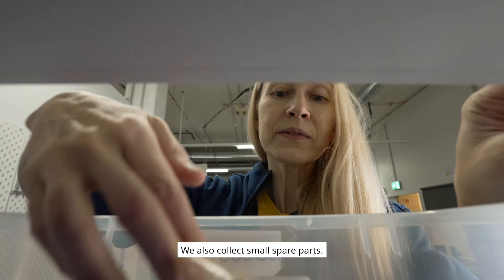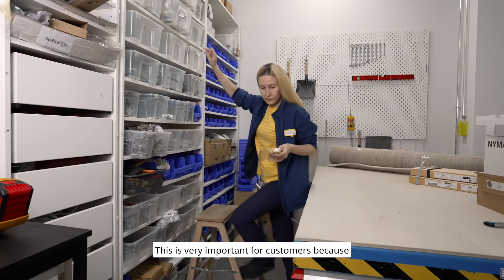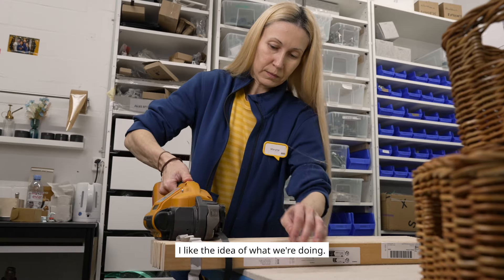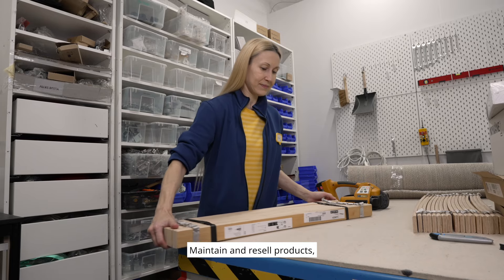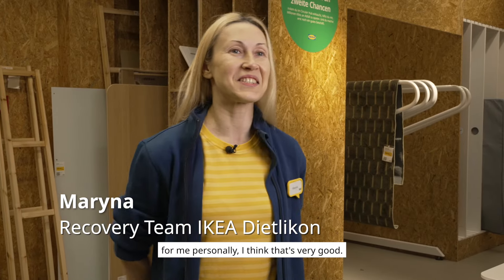We also have small parts. This is very important for the customer, because he can keep his favorite products. I like the idea of what we do here — we can sell products. For me personally, I think it's very good.